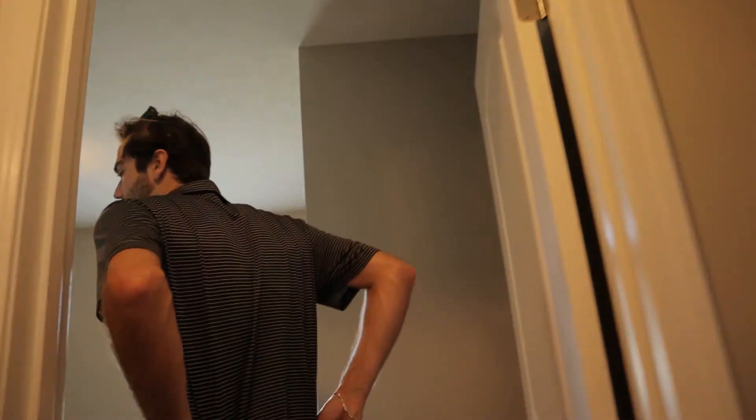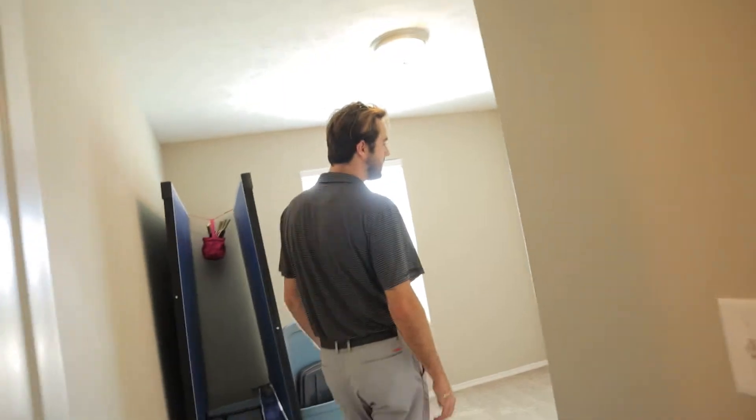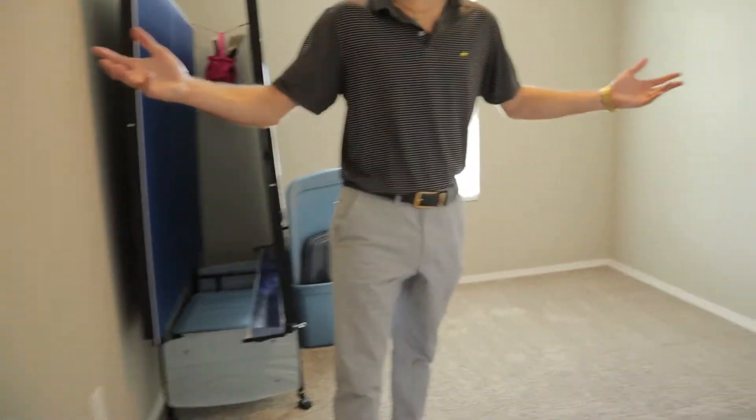This is one of the kids' bedrooms, one of the spare bedrooms. You open it up, you've got a closet that you can set all of your — well, looks like fall decorations. And then basically the same situation over here in this room — another room, another closet, plenty of space.